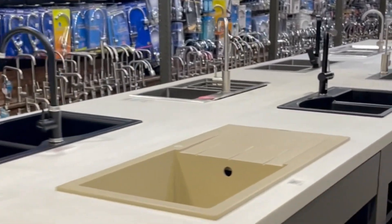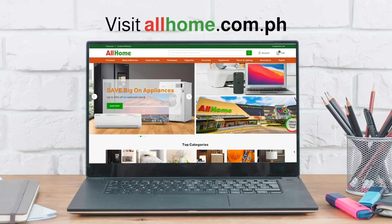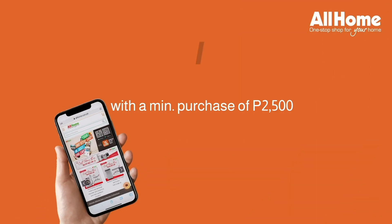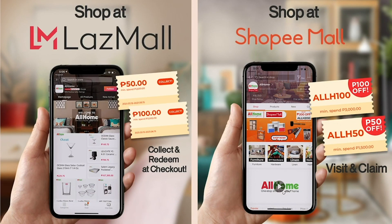When shopping for a new kitchen sink, check out any Allhome store near you. You can also visit our website at www.allhome.com.ph and use this voucher code to get 200 pesos off on your order. Or visit our Shopee and Lazada shops at All Home Official.